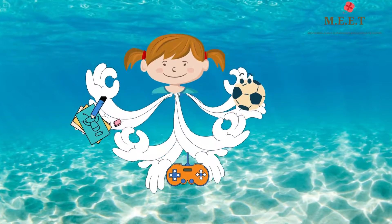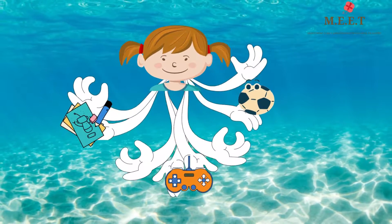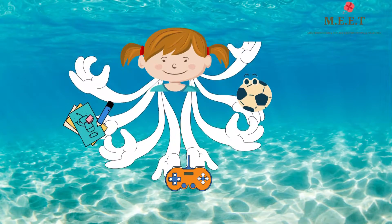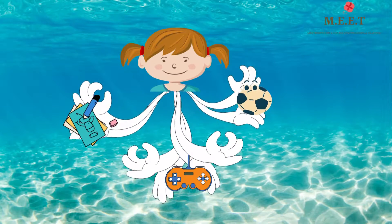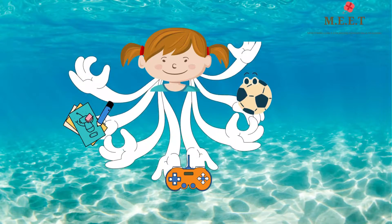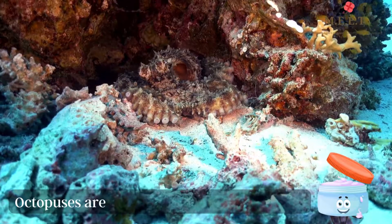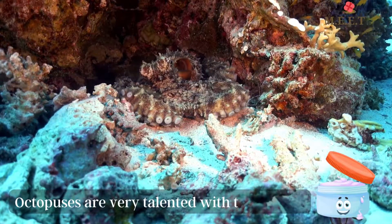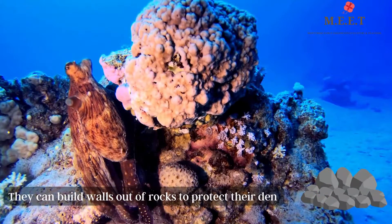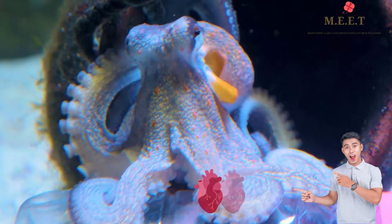So if you were an octopus, you could catch a toy in one arm, walk around and explore the ocean, use your brain to help another arm do your homework, and still have an arm or two left over to play video games. Octopuses are very talented with their arms — they use them to open a jar and build walls out of rocks to protect their den. Another interesting fact about octopuses is they have three hearts.